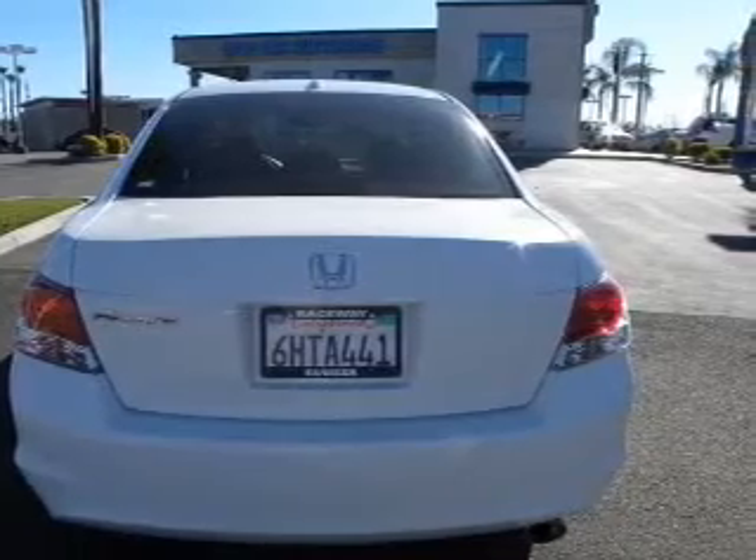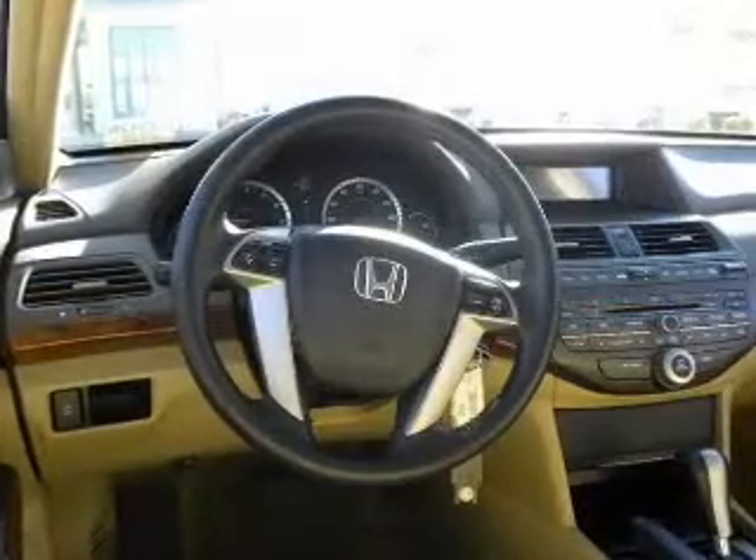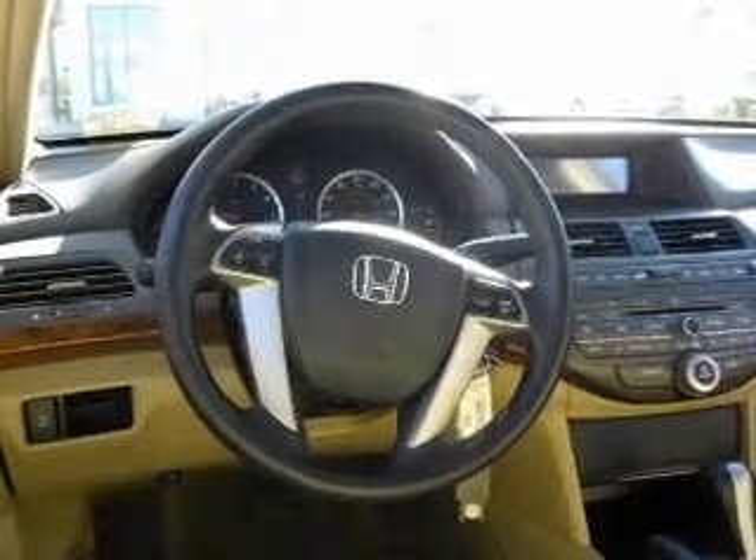Heated seats offer comfort in cold weather — he's always hot and she's always cold. Solve this problem while driving with dual temperature controls. Let the sun shine in with a sunroof. Call today to schedule a test drive.